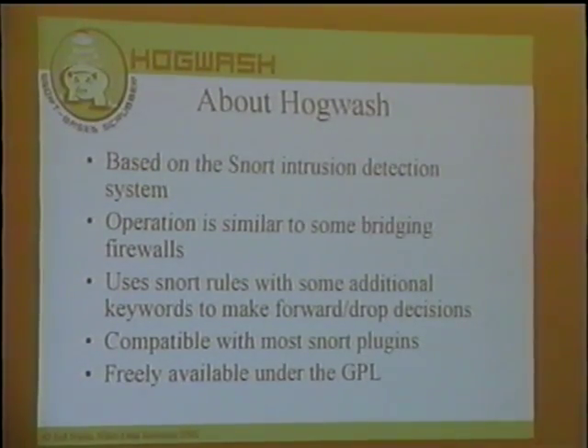The basic idea is you can write Snort rules using the normal Snort rules language. If you work in intrusion detection, you're probably familiar with Snort and its rules language. The only difference is now you can write rules that say 'drop' instead of 'alert' or 'log.' Hogwash is compatible with a lot of the Snort output plugins, though there are some problems with preprocessors that alter or re-inject content into the packet stream — things like HTTP decode, Telnet normalization, Stream4, and Frag2 don't work with Hogwash. Hogwash is freely available under the GPL at sourceforge.net.